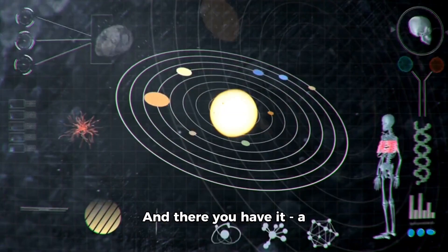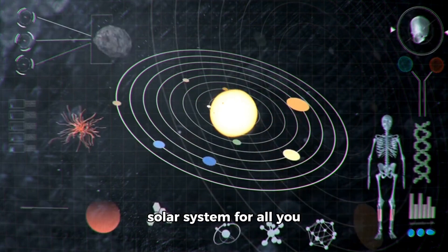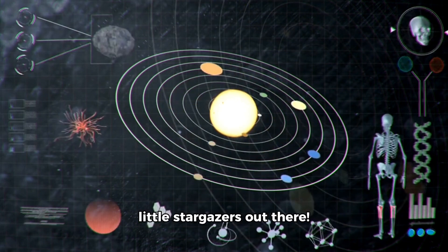And there you have it — a fun-filled tour through our solar system for all you little stargazers out there.